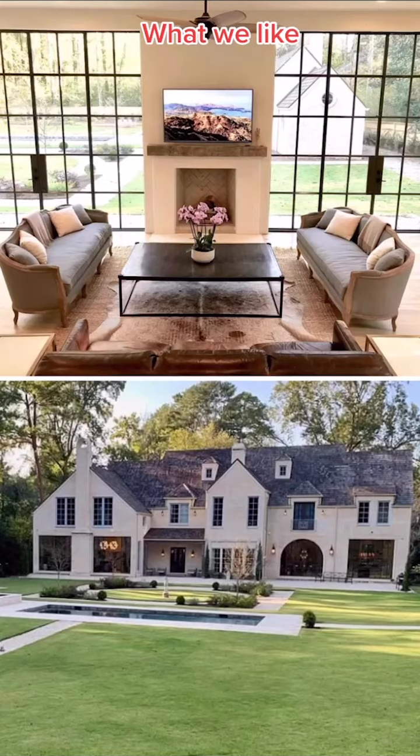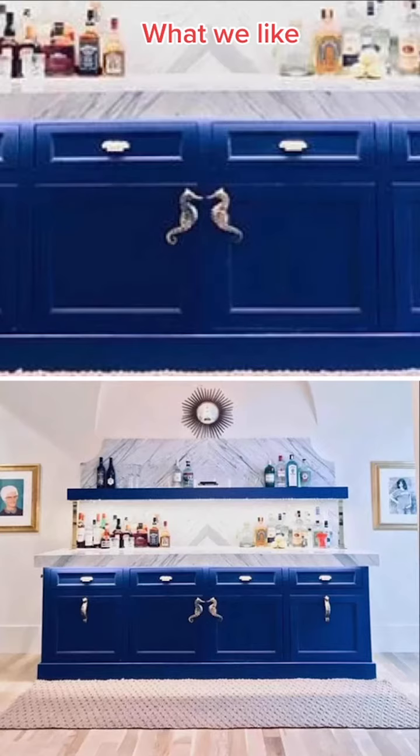We love the double island. We love these glass walls that remind me of the ones we saw at Joe Rogan's house in Austin. We love that these two seahorses at the bar are about to kiss — it's true love.